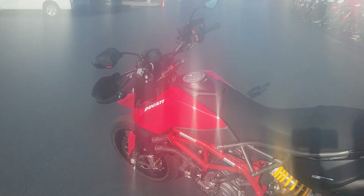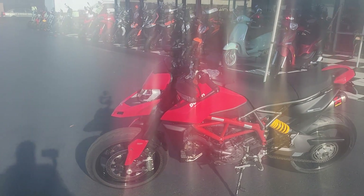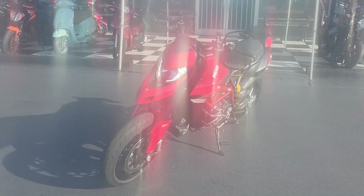Again, this is the 2022 Ducati Hypermotard 950 in this beautiful red. This is Bobby with TGero Cycles, 3012 Freedom Drive, Charlotte, North Carolina. Come check us out.